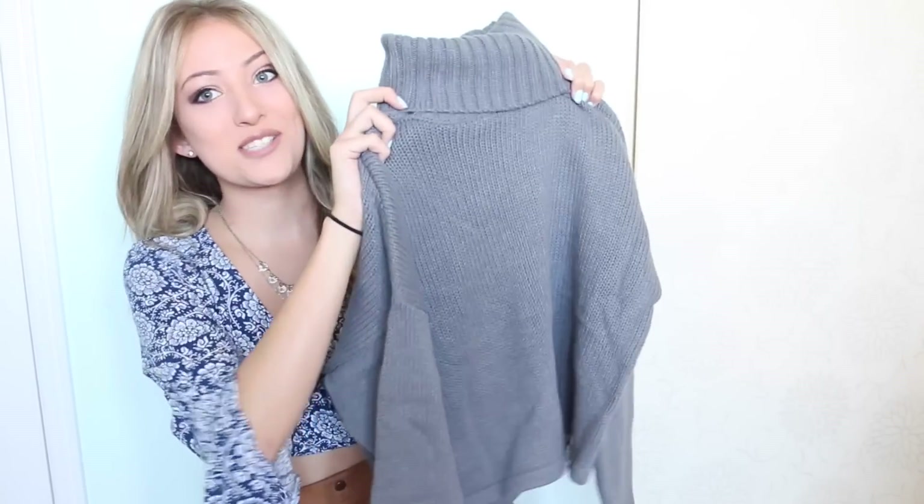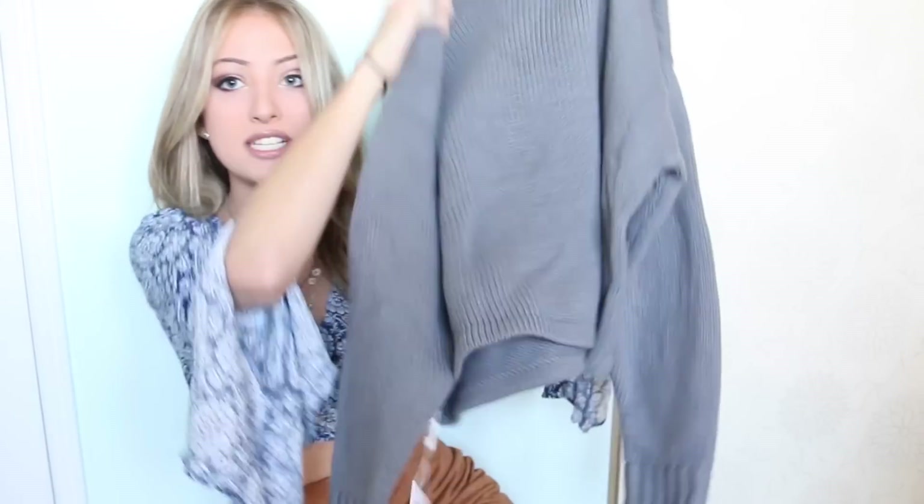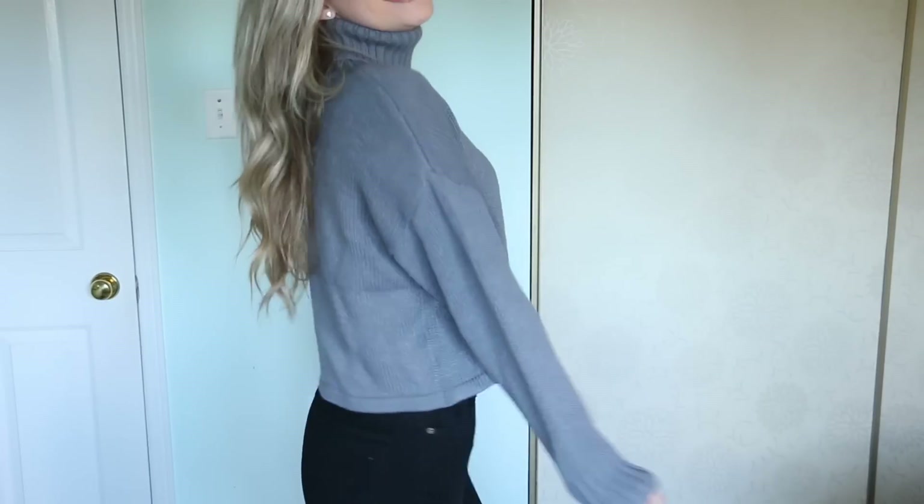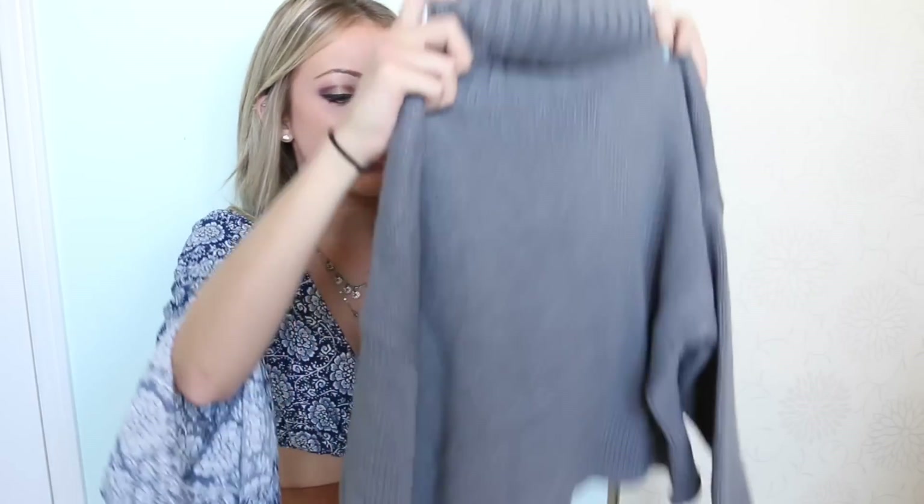The next item is another turtleneck sweater. I really like the turtleneck trend for the season. This one is a little more cropped, a lighter blue, and thinner material. The material is not itchy — it's really nice. It has a nice cowl neck and the sleeves are really long. I would personally style this with a pair of high-waisted jeans.